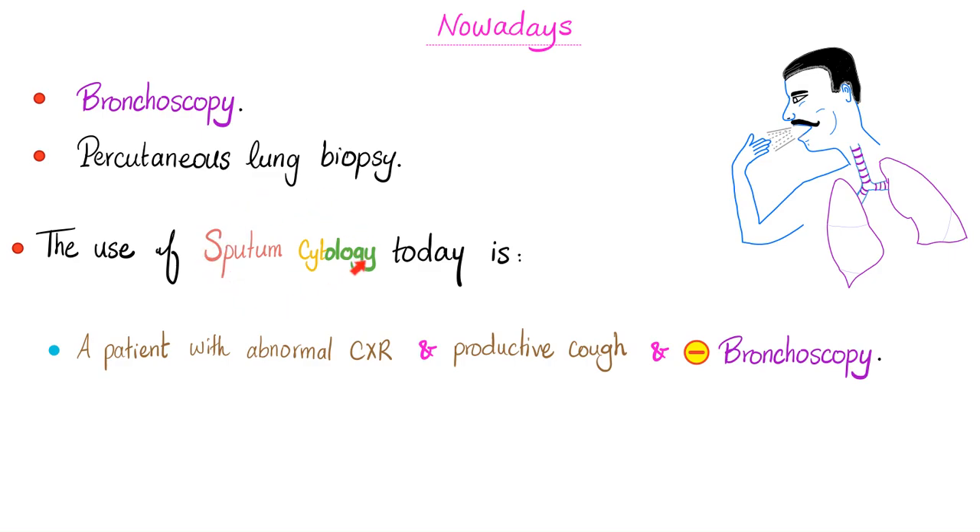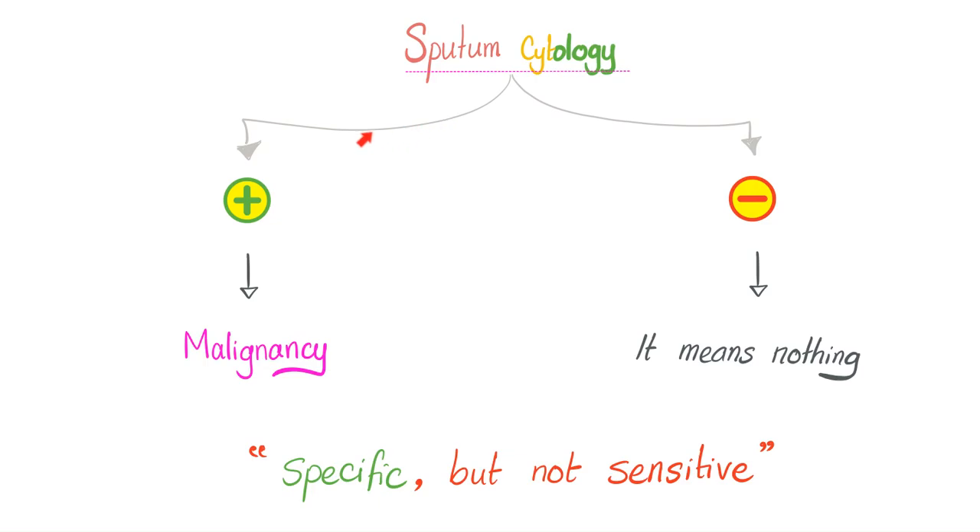There is still some utility for sputum cytology. What if the sputum cytology was positive for malignant cells? It means you have a malignancy — it is sad, but it's true. But if the sputum cytology came back negative, it means absolutely nothing. Because maybe you did not cough up cancer cells this time, but if we did the test next week, it might be positive. So a negative test is useless. In other words, sputum cytology can be specific, but it's not sensitive.